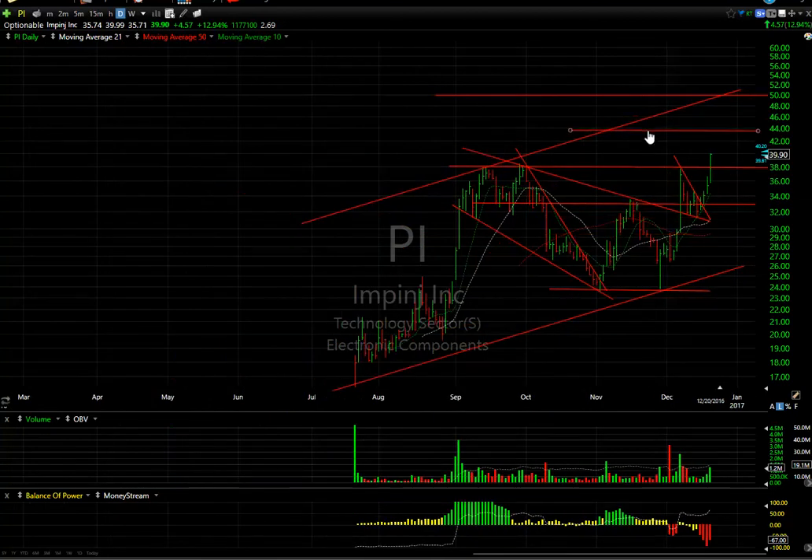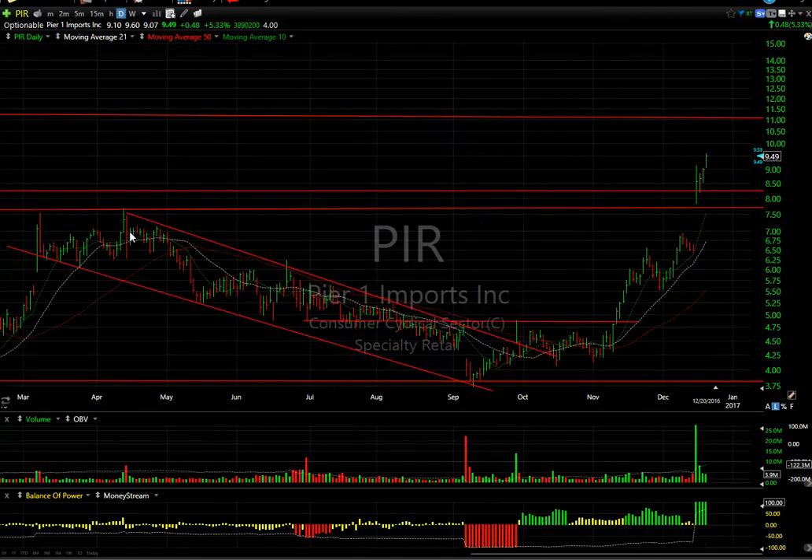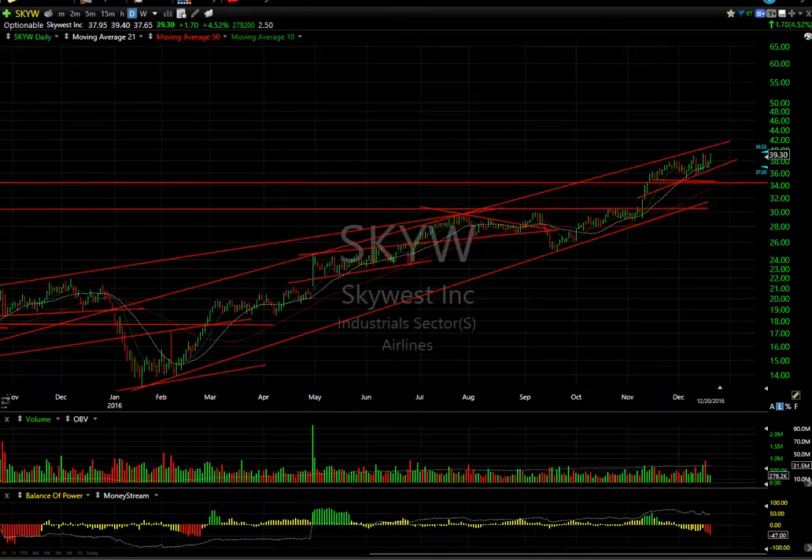PIR has been phenomenal. Since the breakaway gap three days ago it's done nothing but run up. I'm looking for $11. Four days to cover.